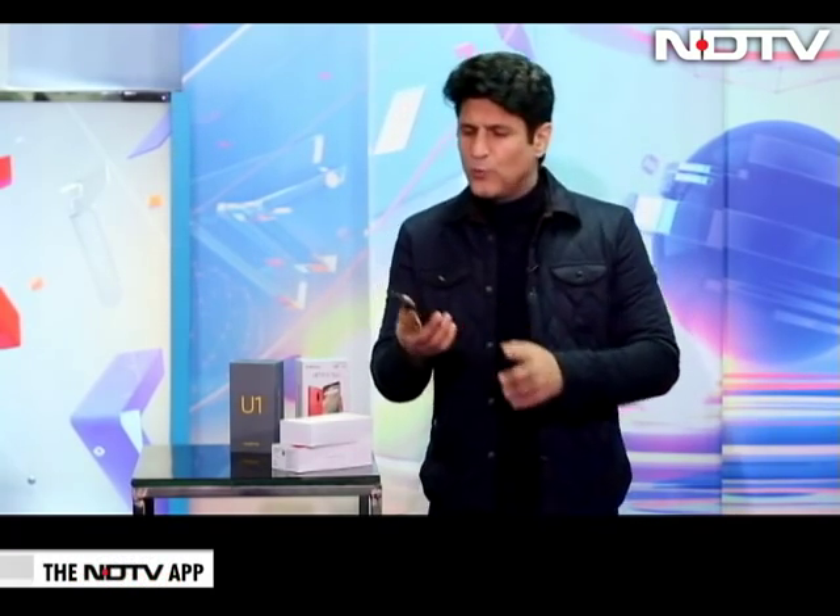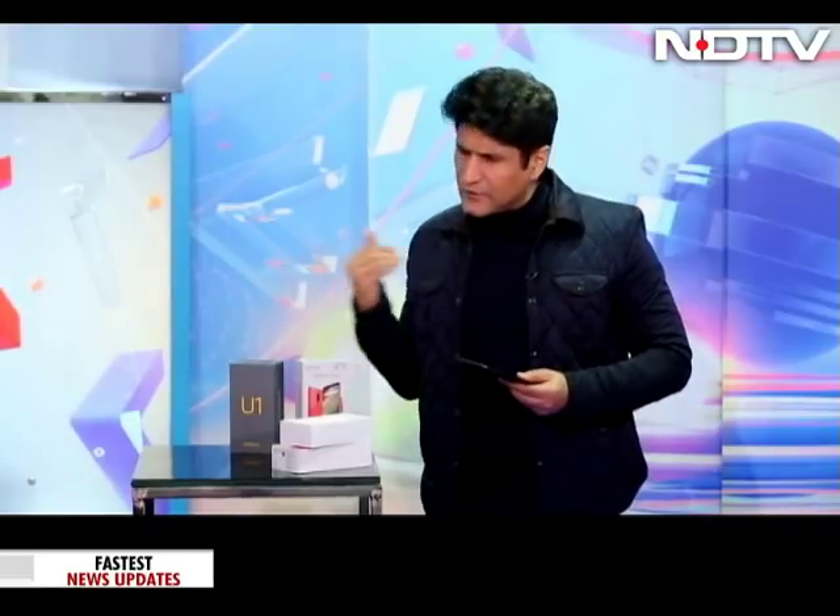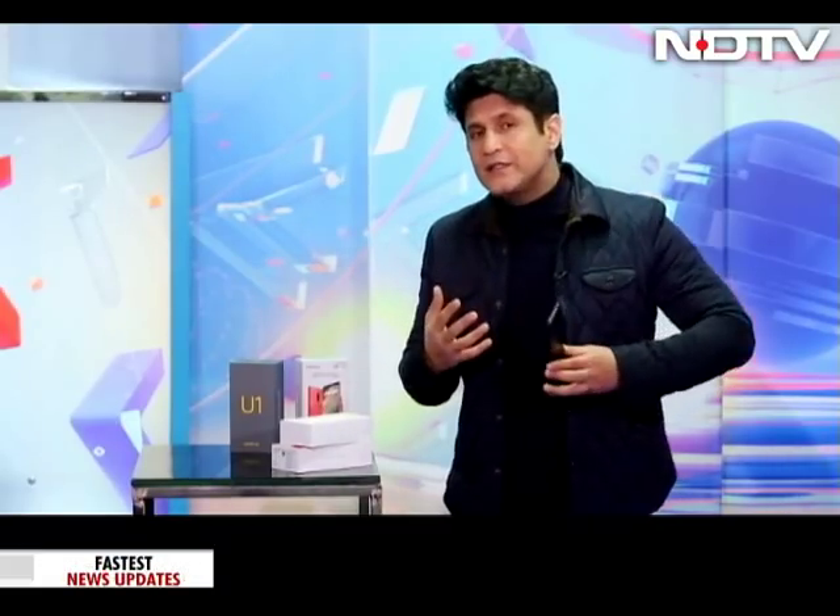Once you have it in your hand, you will immediately feel that it's got a good hand feel, but maybe not as good as the Realme U1. This one is a little bit wider, even though the screen is not that much larger. The second thing is that it doesn't look as premium.